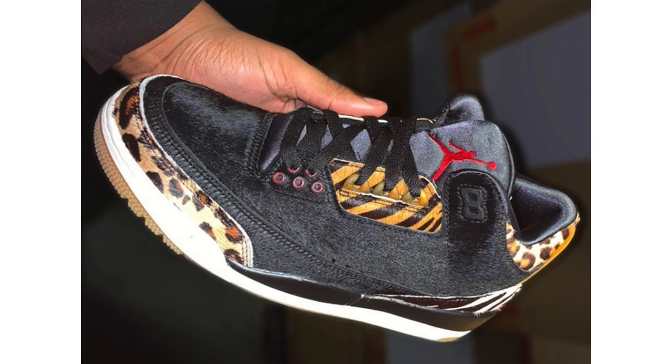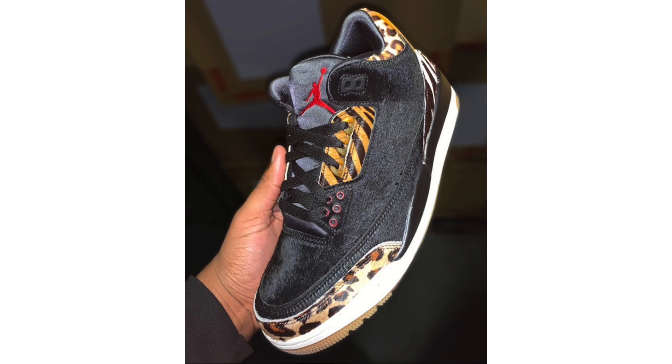We also have a first look at the Air Jordan 3 Animal Print — at least one of two releases in the pack. It features a black, sail, gum light brown, and multi-color combination highlighted with black pony hair on the base, along with tiger, zebra, and leopard print throughout. A red Jumpman lands on the tongue, white on the midsole, and a gum rubber outsole. No set release date or retail price yet, though the other pair in the pack is expected to be a Tier Zero/SNKRS exclusive dropping in spring 2020.